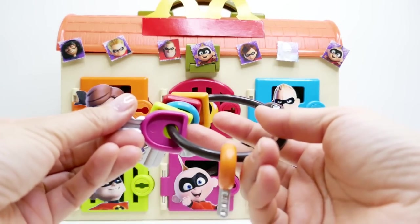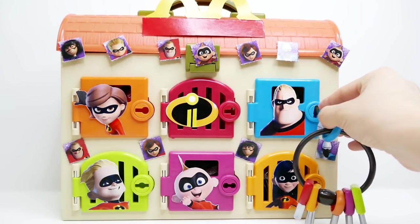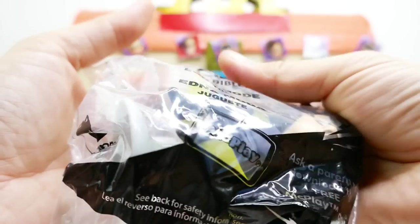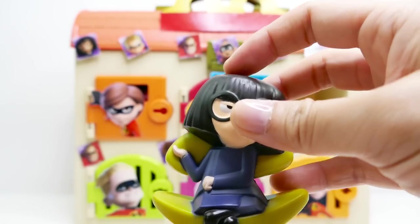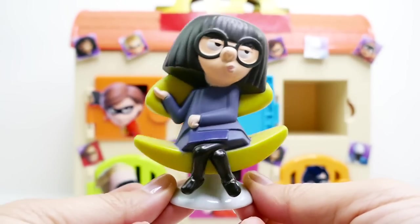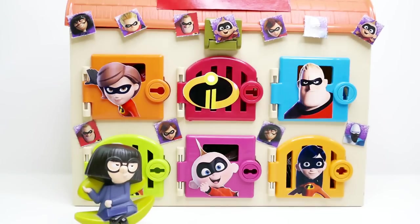Let's start with Mr. Incredible himself — he has the blue door. Our first item is an Edna Mode toy from McDonald's. She is a little bobble head, or more like a bubble chair. You can spin her, you can bounce her — super fun!